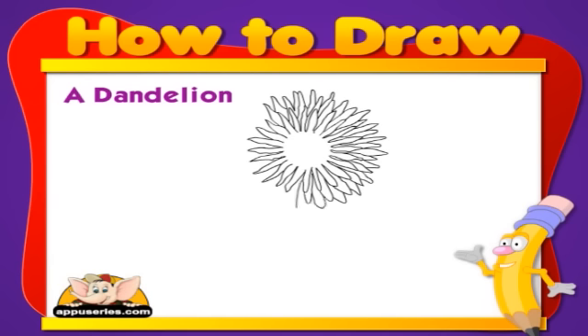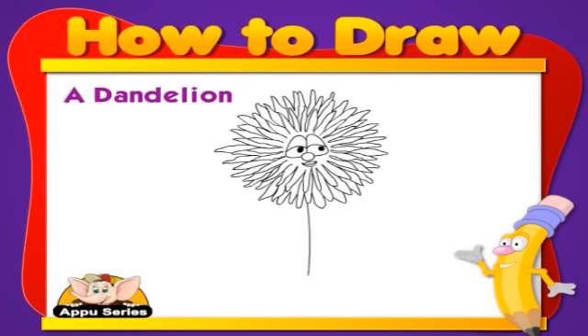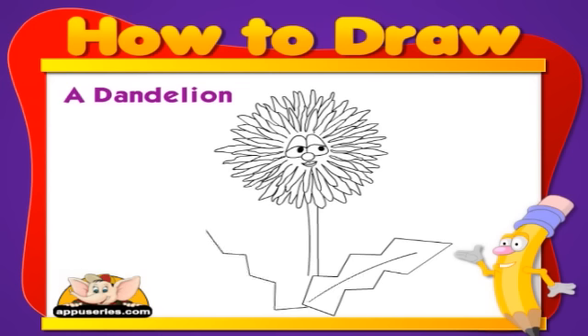Every part of the dandelion is useful: roots, leaves, and the flower itself. It can be used for food, medicine, and coffee.